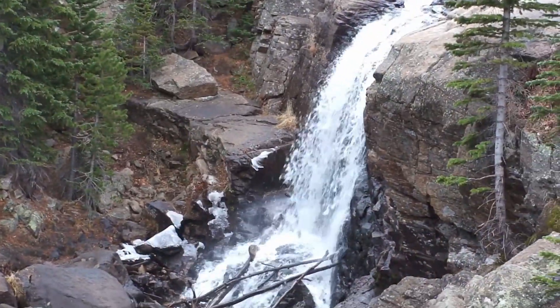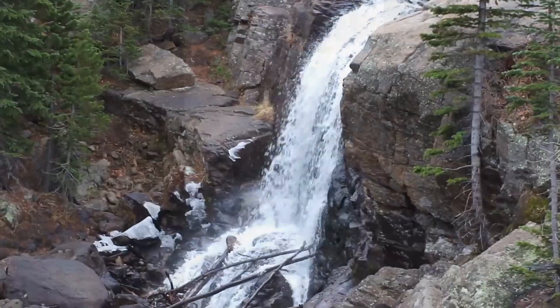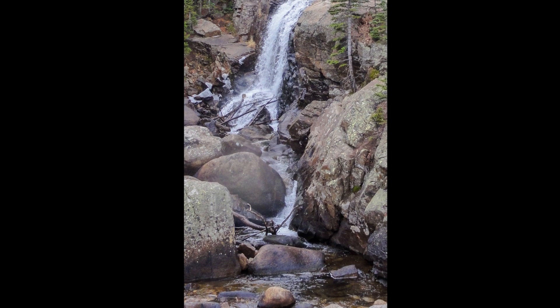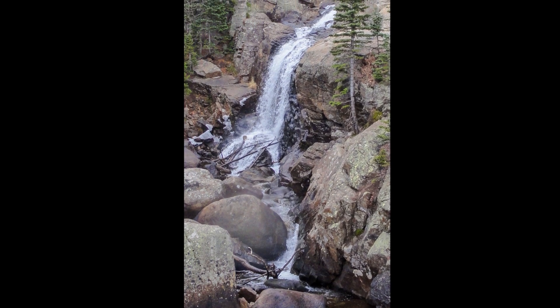One of the trails from Bear Lake is Alberta Falls. A short 1.6-mile trail takes you up 250 feet to a small waterfall, with plenty of beautiful scenery along the way.